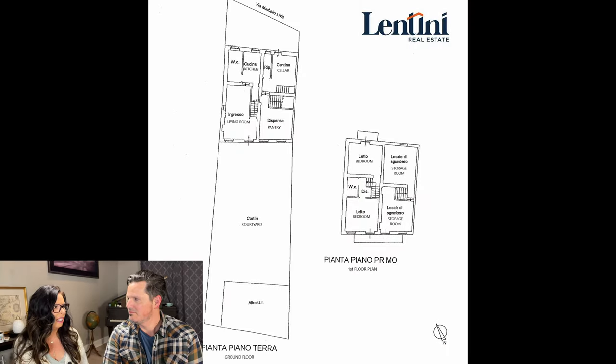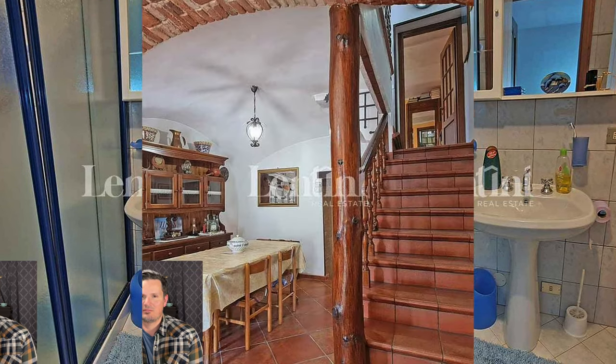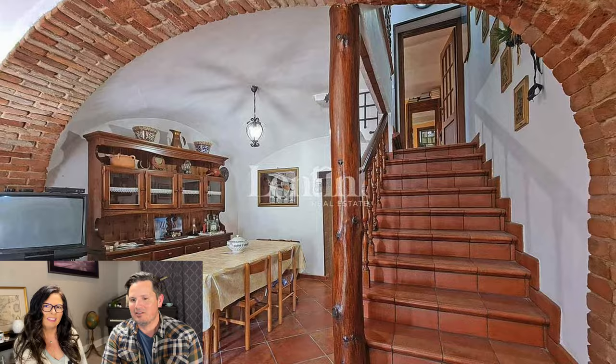Off the kitchen is a nice full bathroom with a shower and everything you need. Let's head upstairs — but first I see some sort of tree trunk with some lacquer on it, which is pretty cute. Let's go up these stairs.